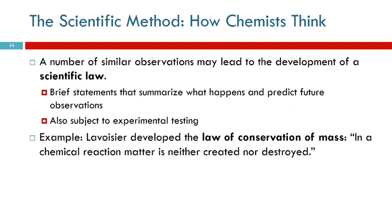If you have a number of similar observations, that can lead to the development of a scientific law. A law just describes what happens and predicts future observations - it doesn't explain why that's happening. From his experimentation, Lavoisier developed the law of conservation of mass: in a chemical reaction, matter is neither created nor destroyed. When you burn something in a closed container, the mass before and after is the same. How it's distributed and what things look like inside have changed, but the mass is the same - nothing was destroyed.